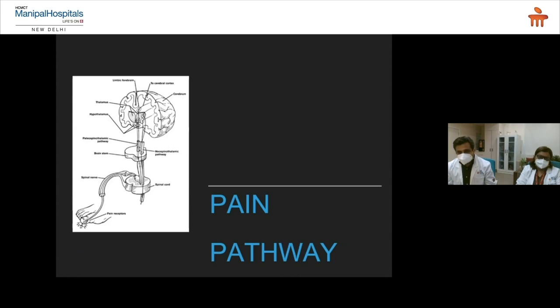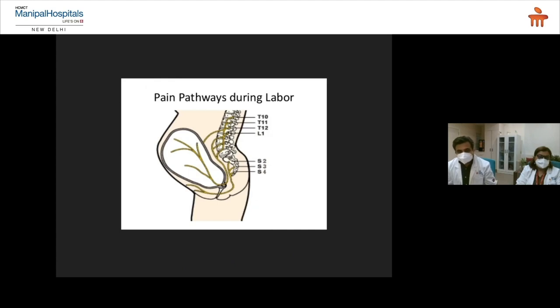Just to understand the pain pathway: wherever in the body pain is initiated — as you can see in this figure — a nerve signal goes to the spinal cord, and from the spinal cord it goes to the brain, where you perceive the signal as pain. What we do is interfere in this spinal cord area with epidural, so that the pain signal comes to the spinal cord but will not go to the brain — even if the pain is there, you will not perceive it. The nerve endings near the cervix and the upper part of the uterus send signals to the spinal cord, and the epidural interferes and stops the signal going up.